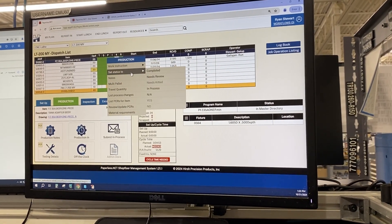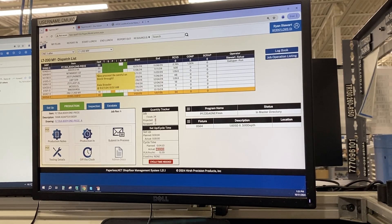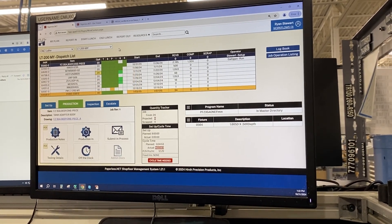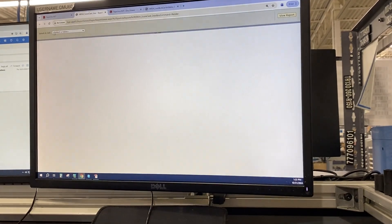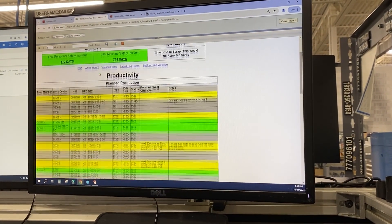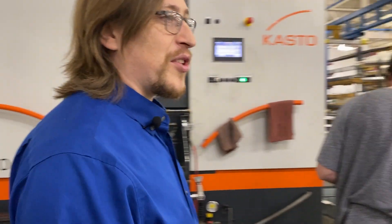When we select a job, it pulls up new details about the job as well as production notes that we can use, so we know what we need to do and in what quantities. There are also many reports and other features on Paperless that help the team do their job successfully. Now that we've got a job and cut our parts, let's take them over to the next operation.